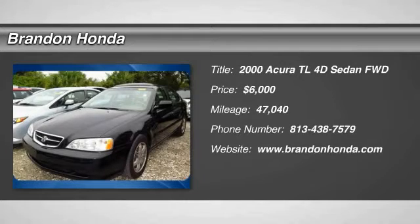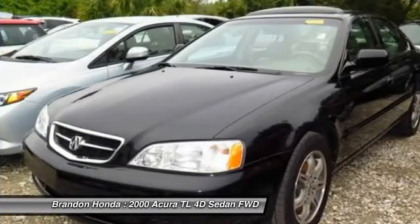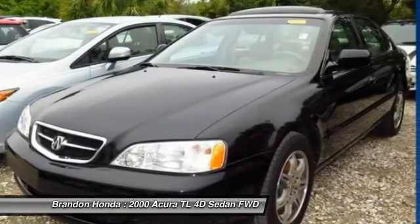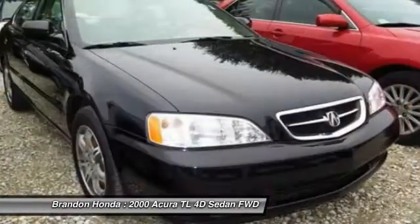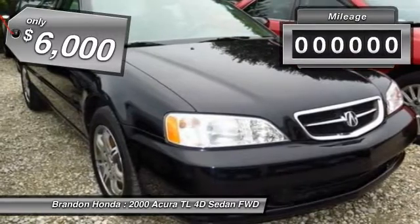The 2000 Acura TL. The Acura TL is a strong choice for people looking for a mid-size luxury vehicle. Offering a typically spacious Acura interior, this car is loaded with high-tech features and receives top scores in crash tests. And is priced below $10,000.